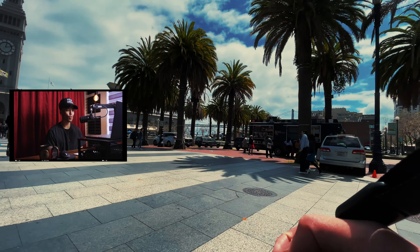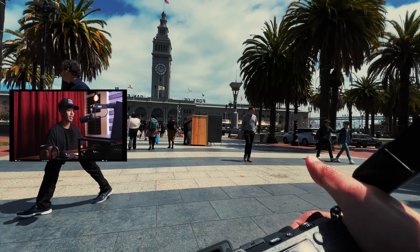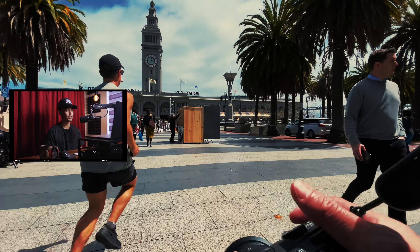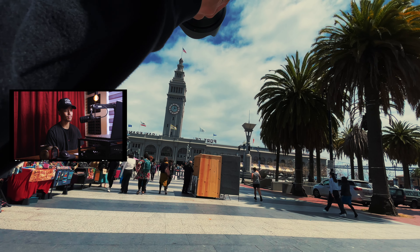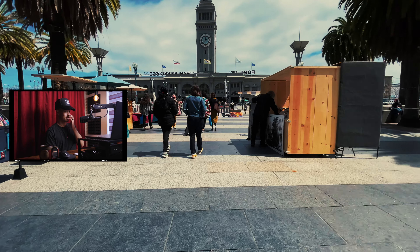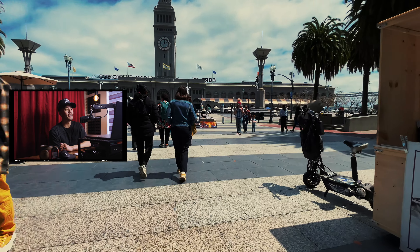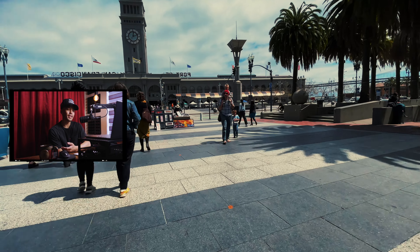Here we are - Port of SF, Embarcadero Ferry Building. They had a farmer's market here today. I wish I could have tried some of the goodies but I was on a mission, out on the streets trying to make something happen.